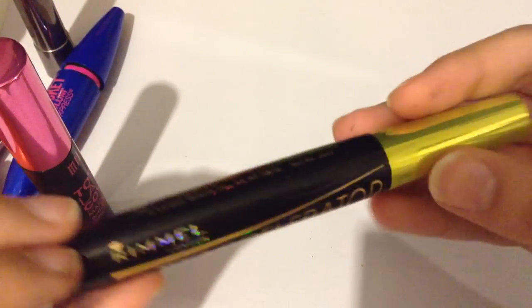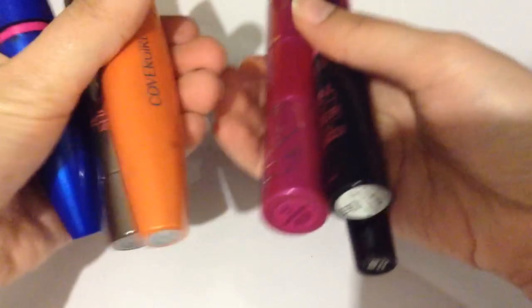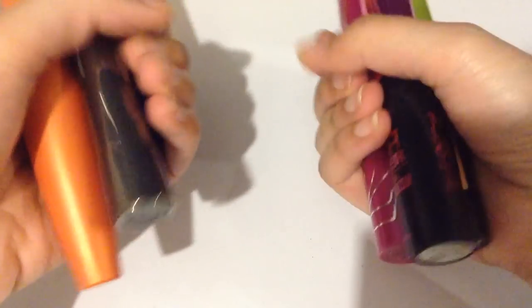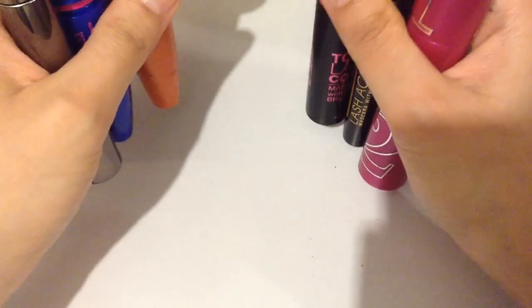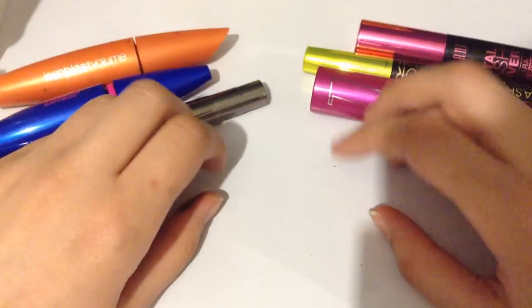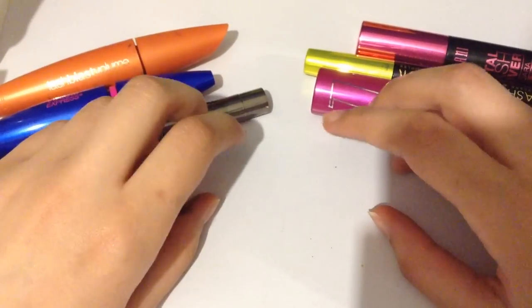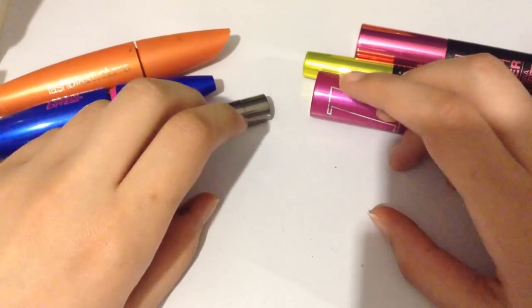And that's the last of my mascaras I'll be sharing today. Here's all of them. I hope you enjoyed this video.